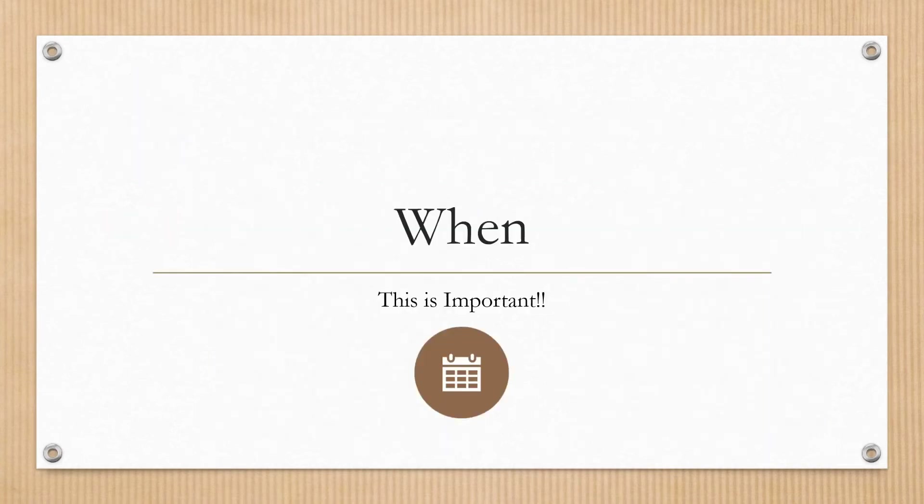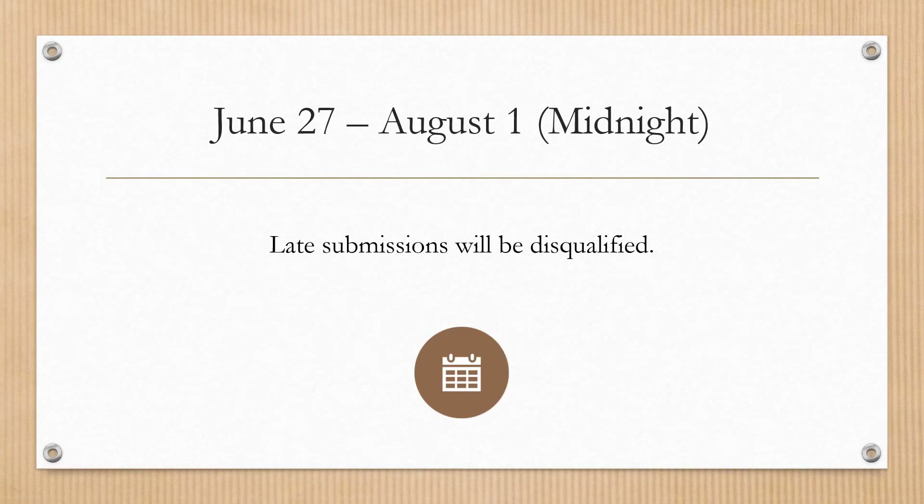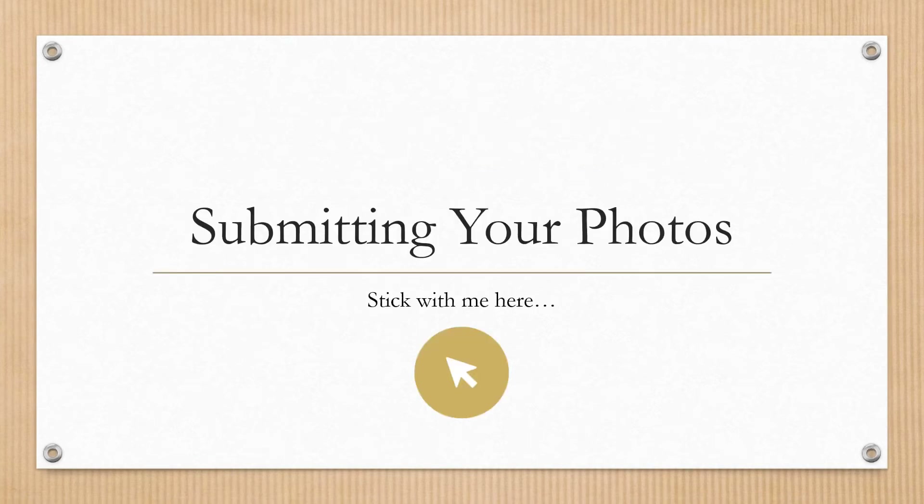The tournament begins June 27th and ends August 1st at midnight. Late submissions will be disqualified, so make sure you get them in on time. Now let's go over how to actually submit your photos — stick with us and we'll explain.